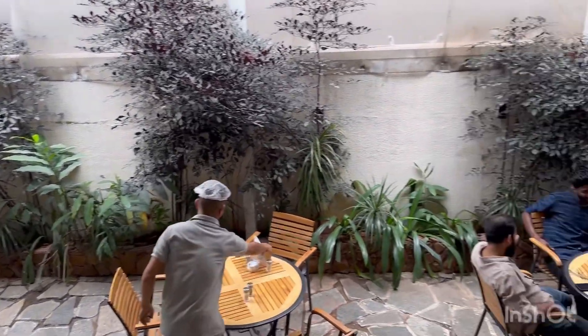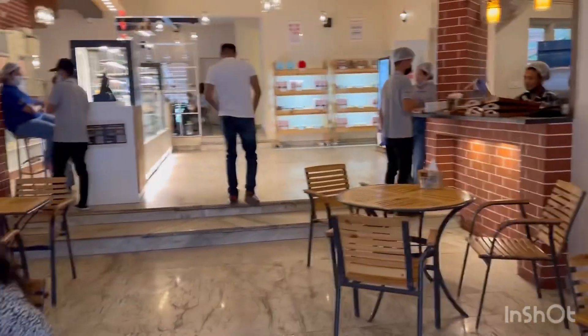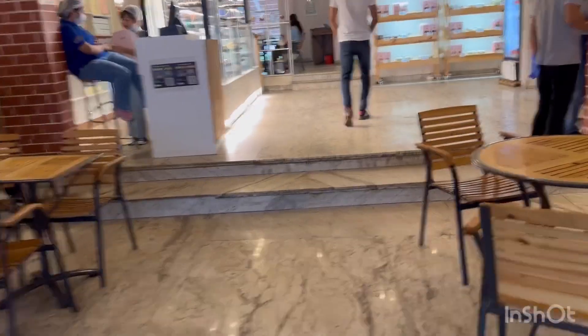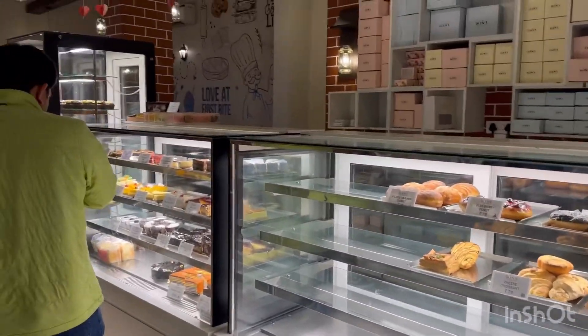Hi friends, welcome to my YouTube channel. This time I'm here to show you around Glenn's Bakery. For all the lovers of bakery out there, this is a very good place to check out.